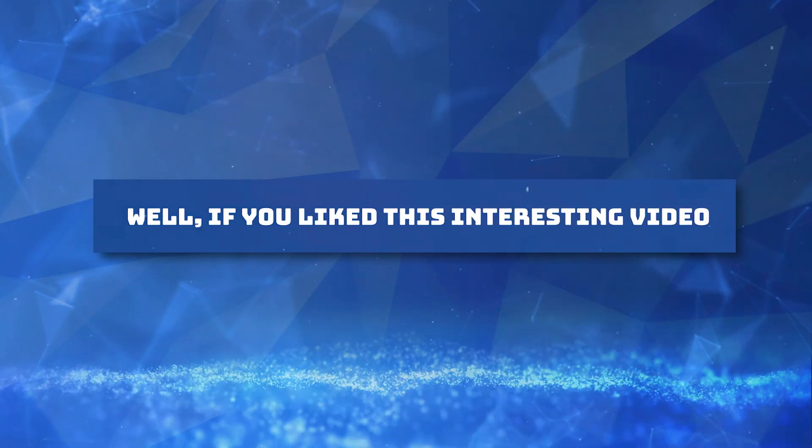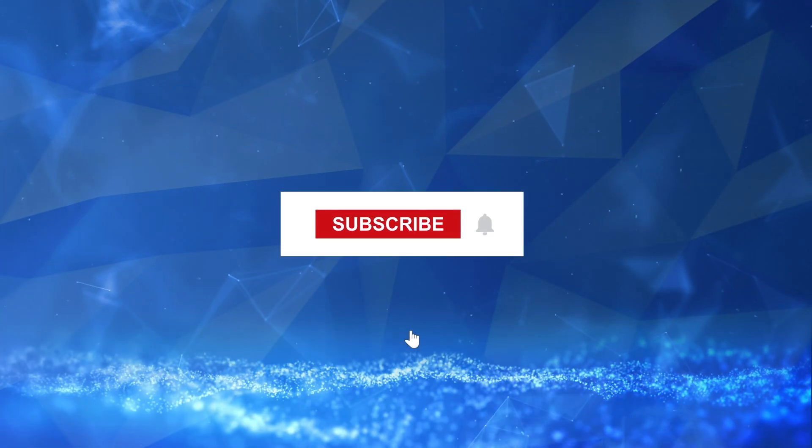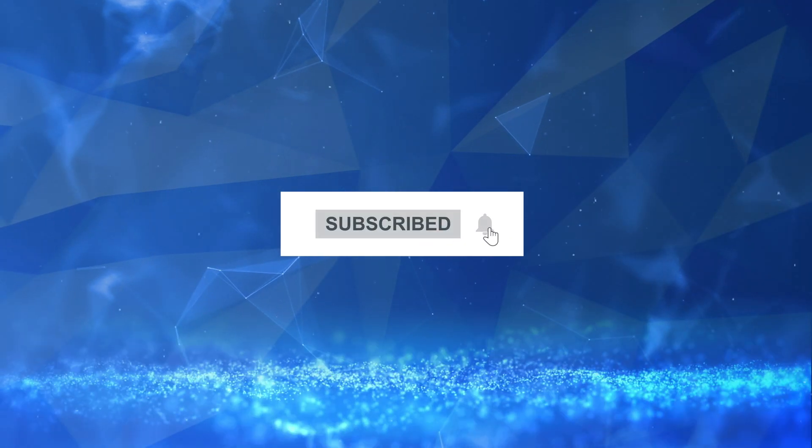If you like this video, please give it a thumbs up. Don't forget to subscribe to our channel and hit the notification bell to stay tuned for the latest updates.